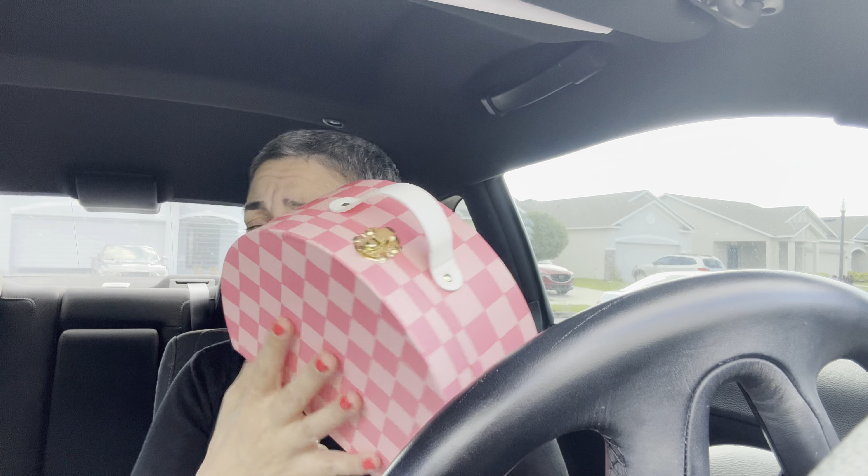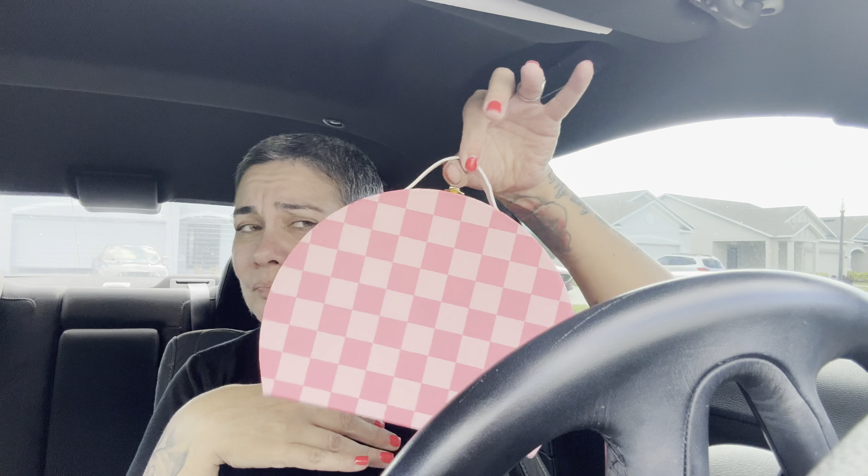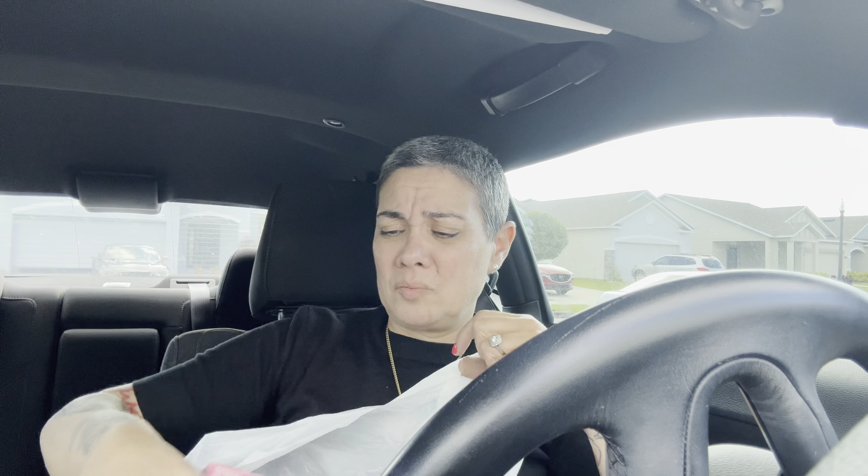I bought this at Target — look how cute. You know I love pink and gold. It's just for my little makeup. I should take it but I don't take that much makeup when I travel — I take very basic stuff.